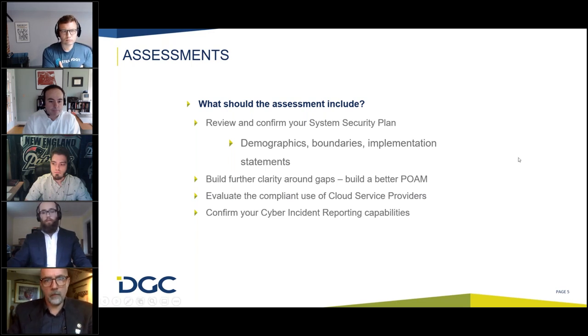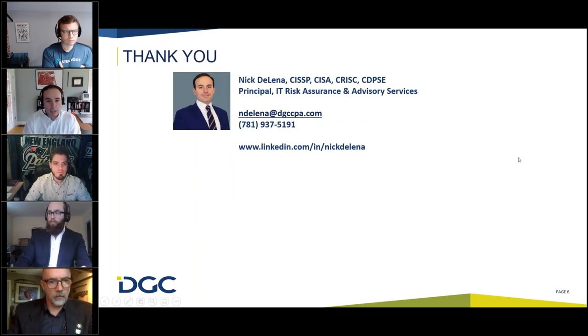Lastly on this topic, cyber incident reporting capabilities are often overlooked because they are not contained within 800-171. But if you look at the DFARS 7012 clause, sections C through G, there are very specific requirements for reporting cyber incidents as they impact CUI. You want to make sure your organization is ready to report that information within 72 hours of an incident, and you want to have an assessor look at your ability to stand that practice up.